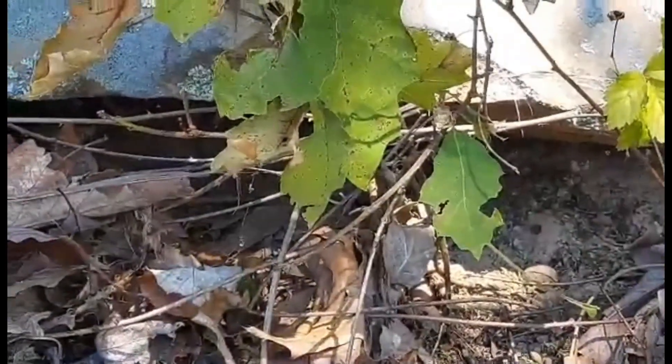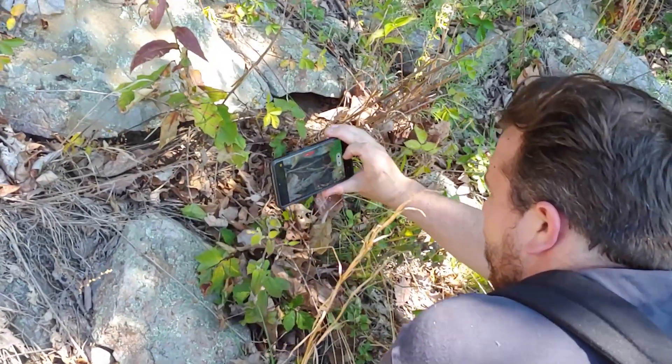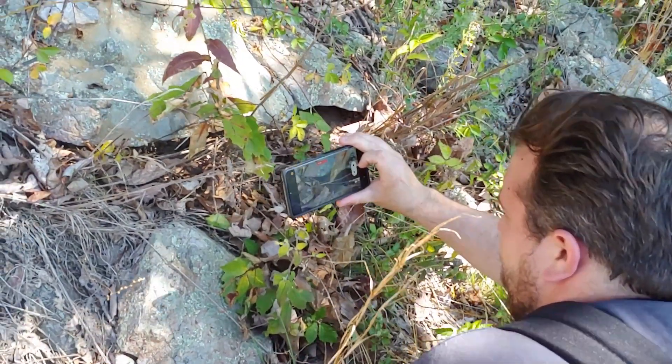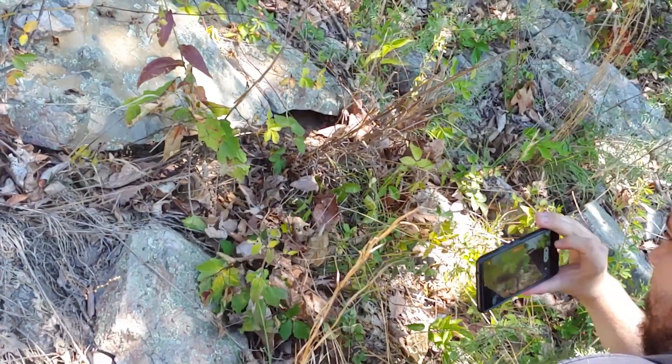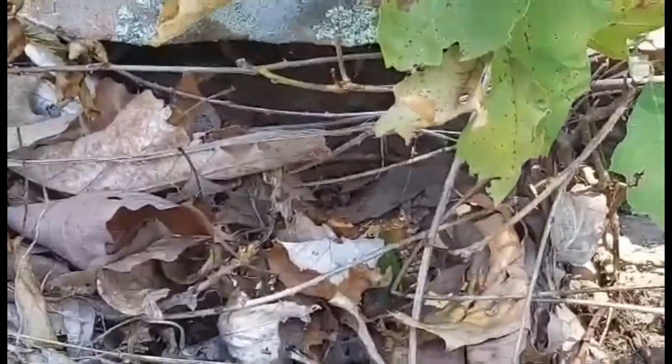That is awesome. I have never started off the day with a timber rattlesnake. It's getting pretty hot up here, so I don't know how much more we're going to find, but we're going to keep herping along these shaded edges of the power cut. Timber rattlesnake — just so awesome, beautiful.